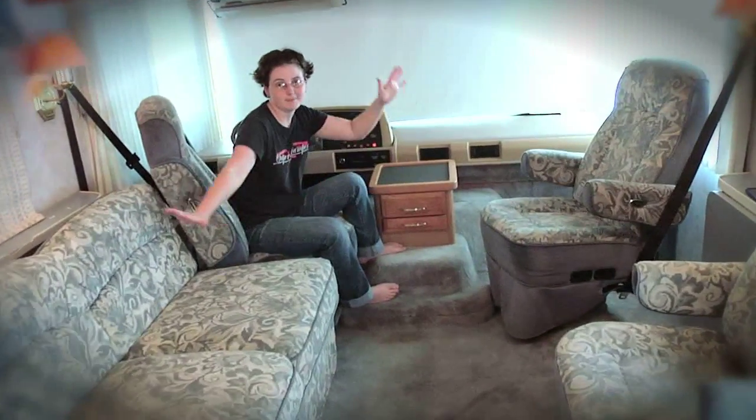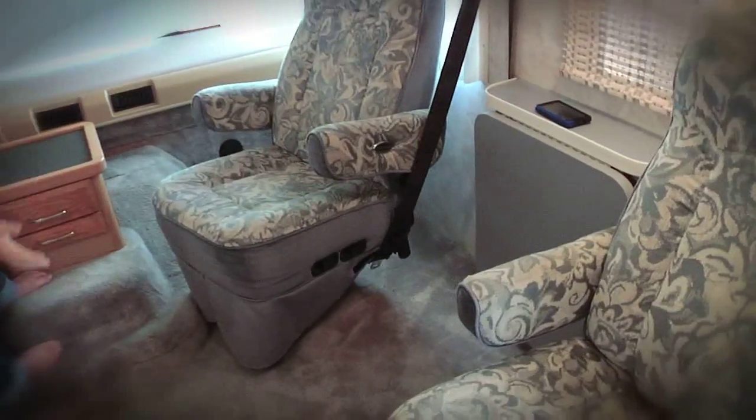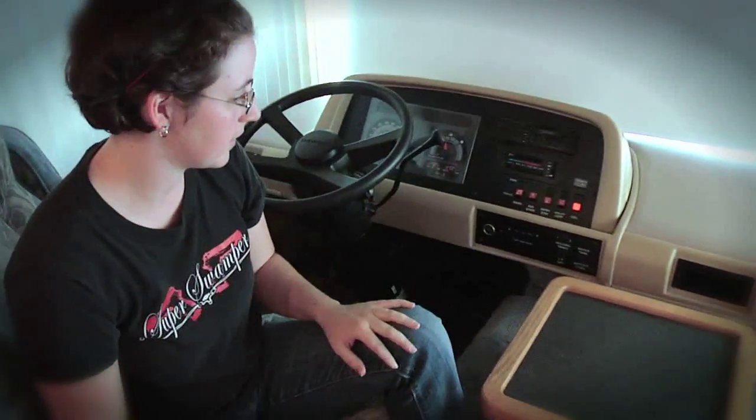And this is the living room. One of my favorite features is that workbench right there — it comes up and both chairs go towards it so you can work while you're on the road.